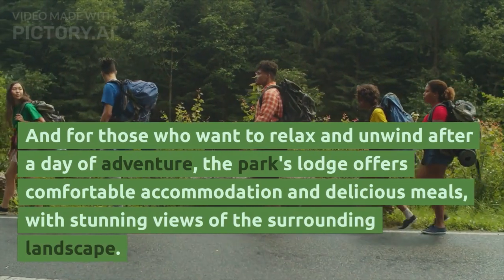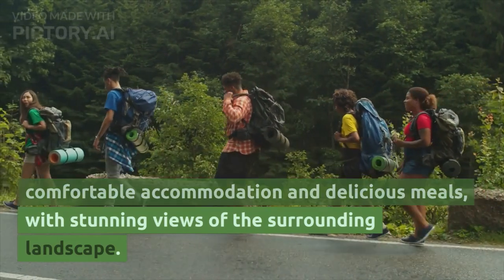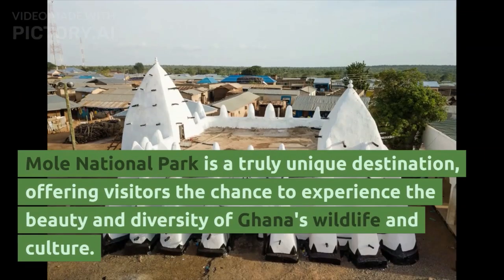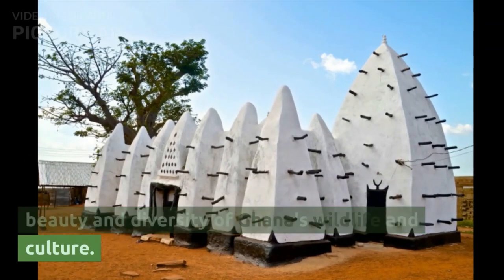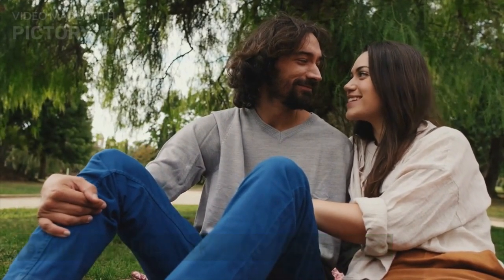For those who want to relax and unwind after a day of adventure, the park's lodge offers comfortable accommodation and delicious meals, with stunning views of the surrounding landscape. Mole National Park is a truly unique destination, offering visitors the chance to experience the beauty and diversity of Ghana's wildlife and culture. Whether you're a nature lover or a cultural enthusiast, this park is not to be missed.